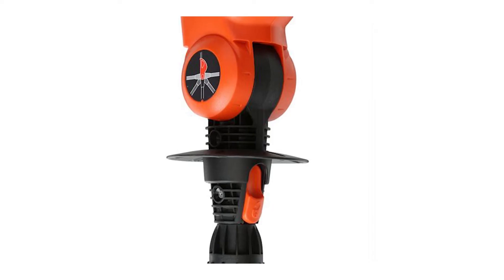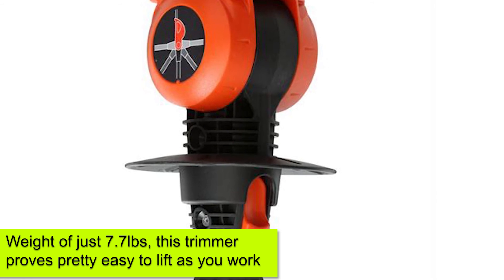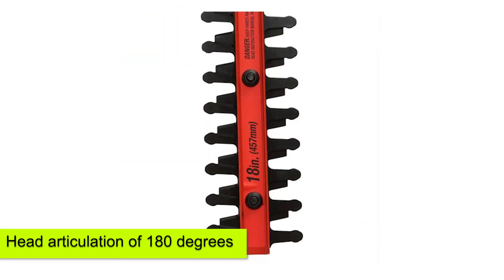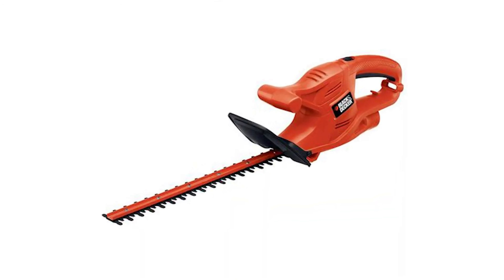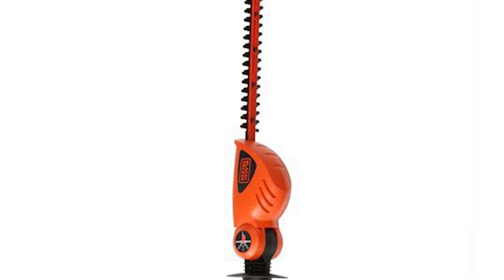Black & Decker Max Corded Pull Hedge Trimmer. With a weight of just 7.7 pounds, this trimmer proves pretty easy to lift as you work. It provides a maximum height of 11 feet, as well as a head articulation of 180 degrees. The fact that it's corded allows you to work without limitation, as it does not have a battery that will run out. The dual-action blade provides 18 inches of cutting width, which is pretty decent.